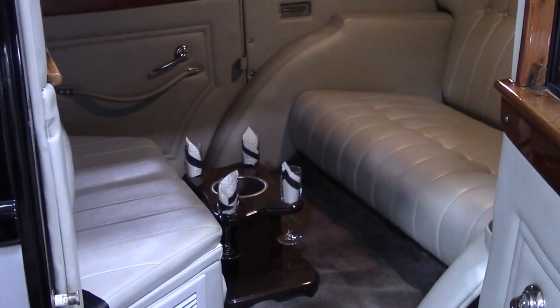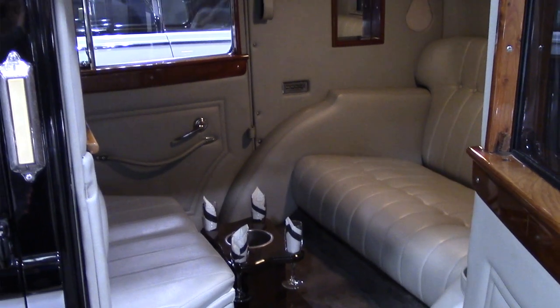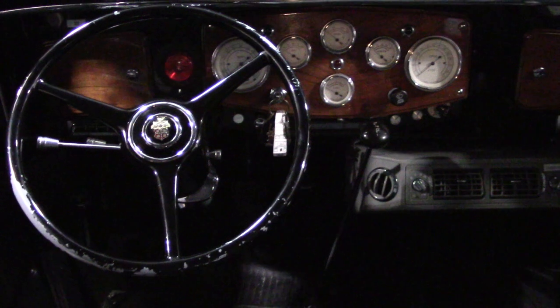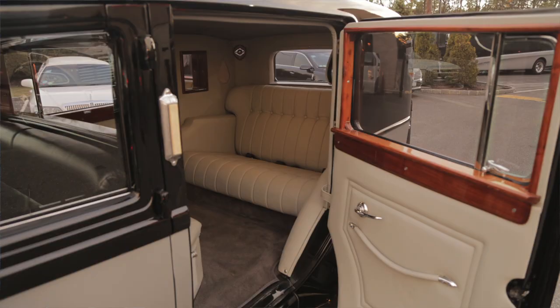This beautiful car is 18 feet long and over six feet high, with an eight-cylinder, five-and-a-half liter engine. Although an antique, this vehicle has a new engine and functioning air conditioning.